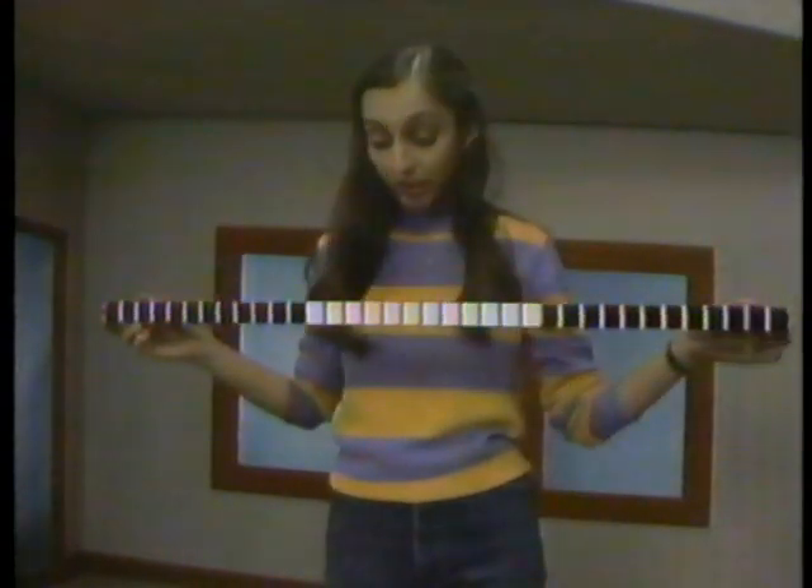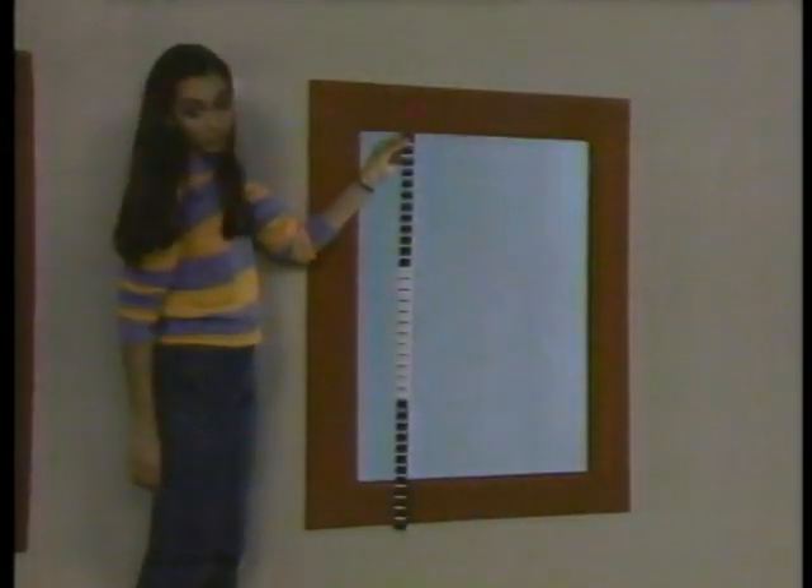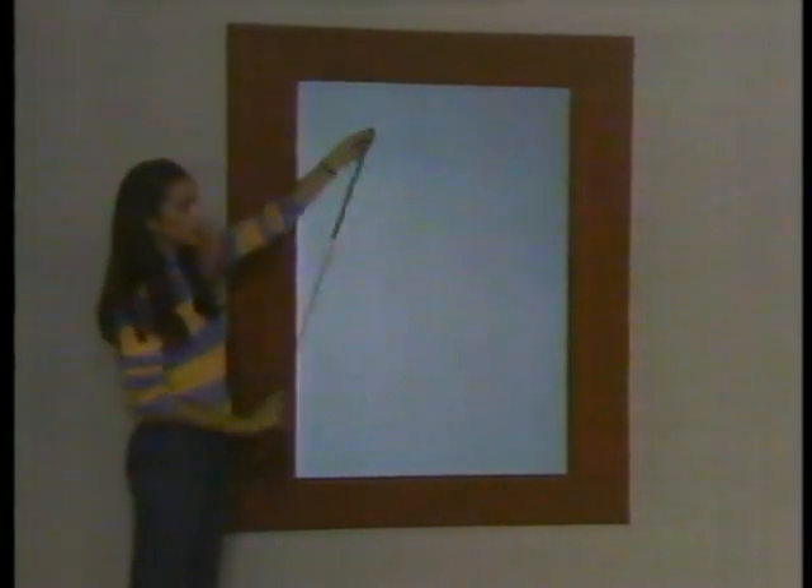Now, we all agree that this yardstick is three feet long, right? Right. Okay, now I'm going to measure the windows. This window is about two and a half feet long. But this one is almost three and a half feet long. So actually, it's larger than that one, even though they both look the same.